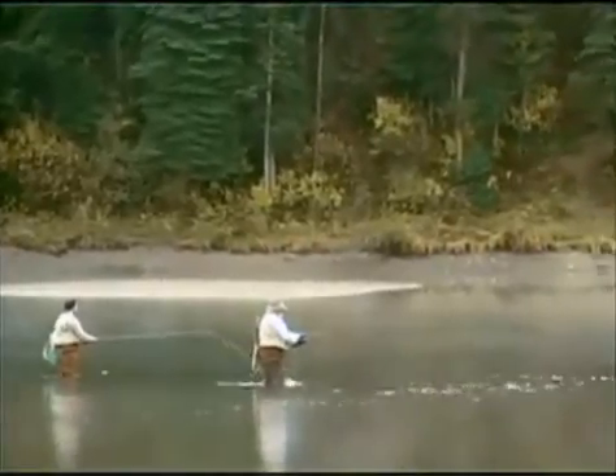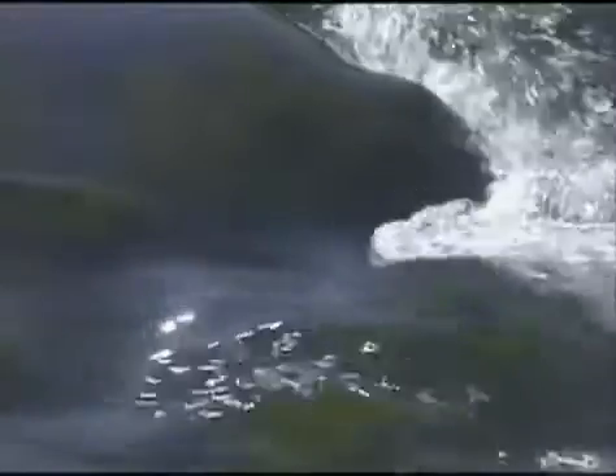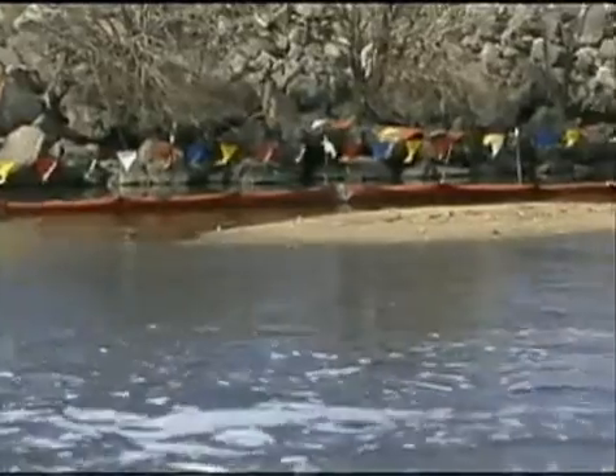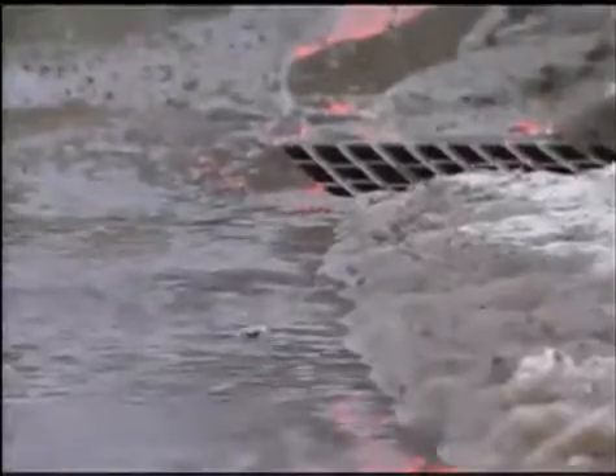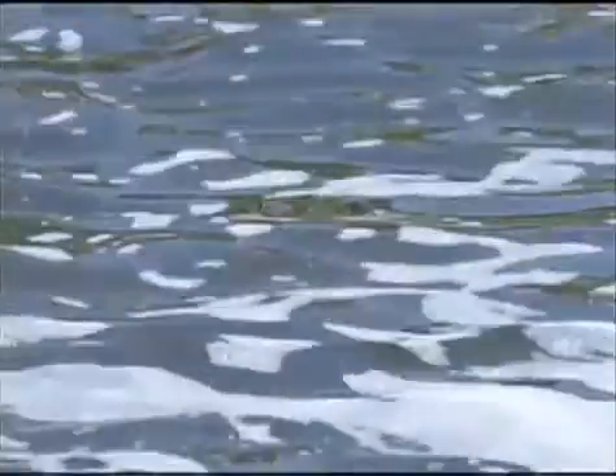We recognize the value of clean, fresh water, and over the years have made significant progress in cleaning up our environment. But there is one aspect of pollution that threatens our rivers and lakes. Non-point source pollution carried by stormwater accounts for approximately 80% of the degradation in our freshwater lakes and streams.